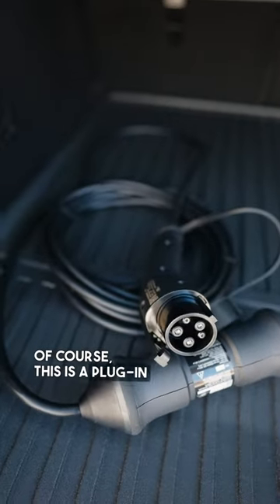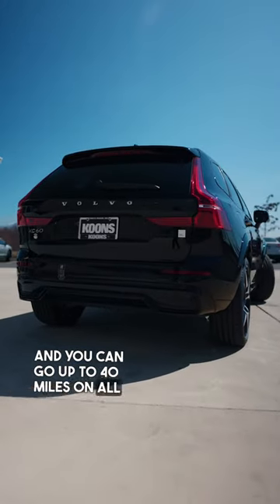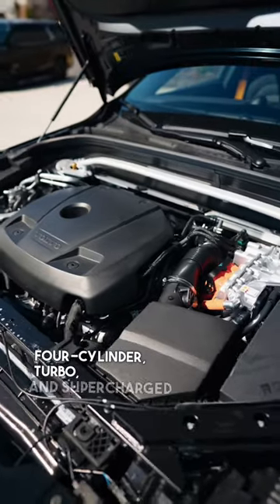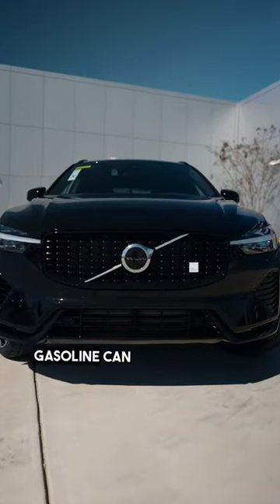This is a plug-in hybrid, and you can go up to 40 miles on all-electric driving in this vehicle. Beyond that, you have a 2.0-liter, four-cylinder, turbo and supercharged engine in the front that goes as far as your gasoline can get you.